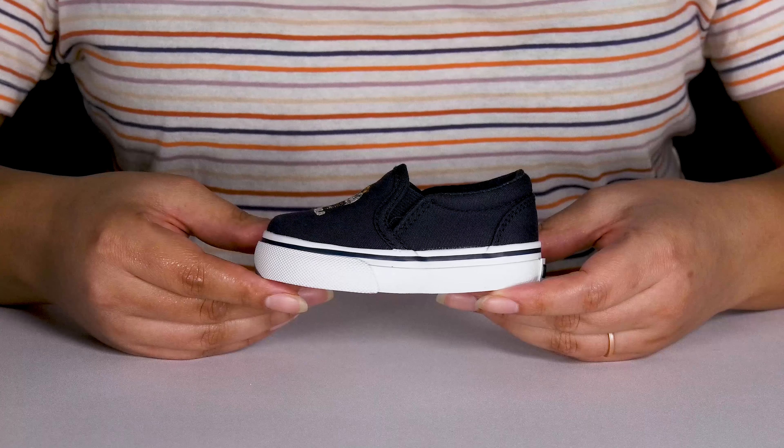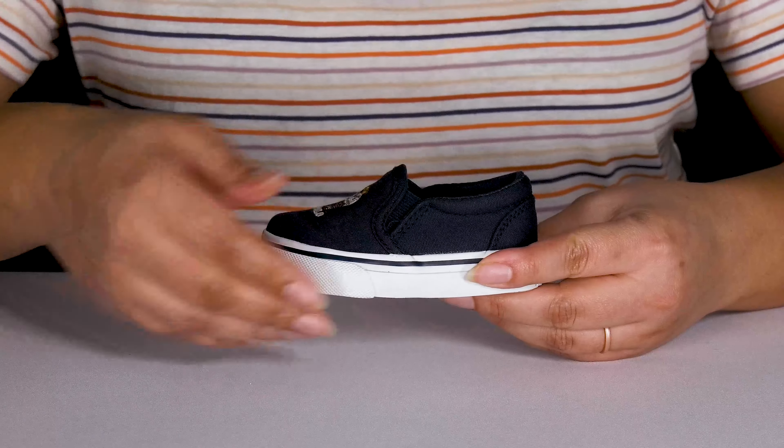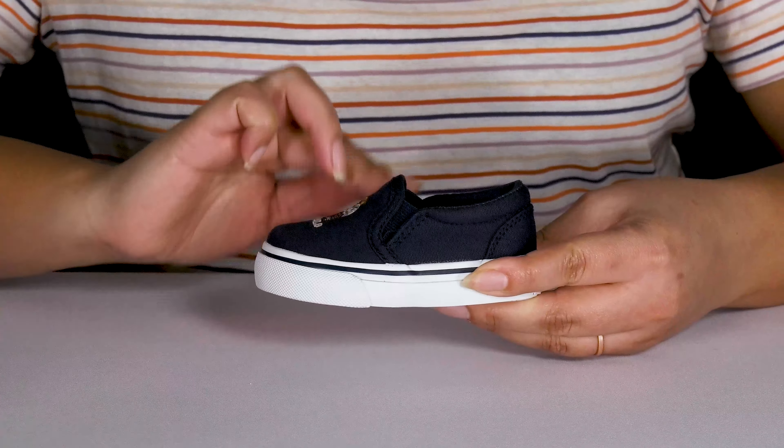Let your little ones slip into style when they wear these cute shoes by Polo Ralph Lauren. They feature a textile upper with a round-toe silhouette and they have a wide opening with stretch panels on each side of the tongue for easy slip-on and a comfortable fit.